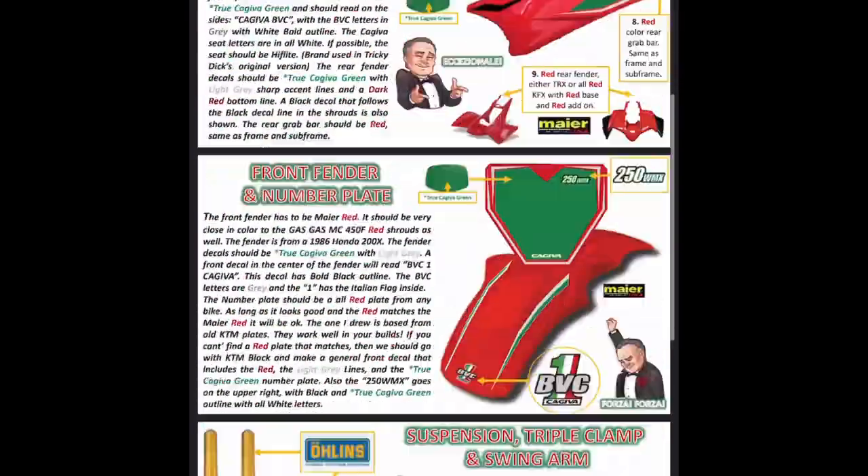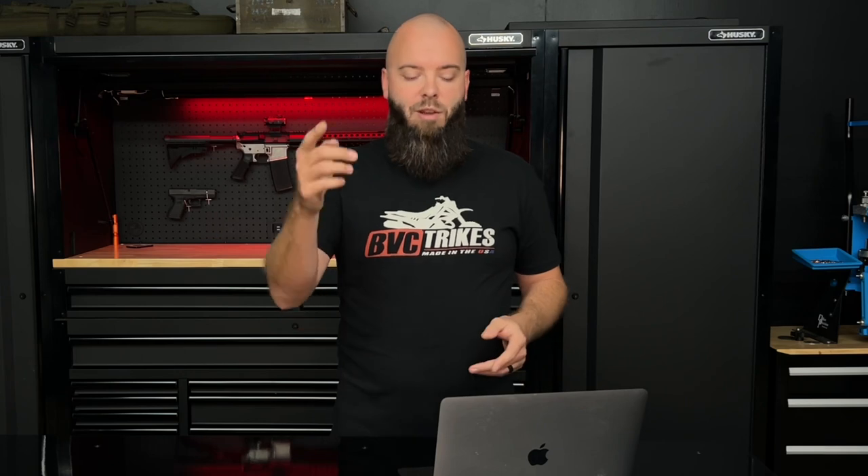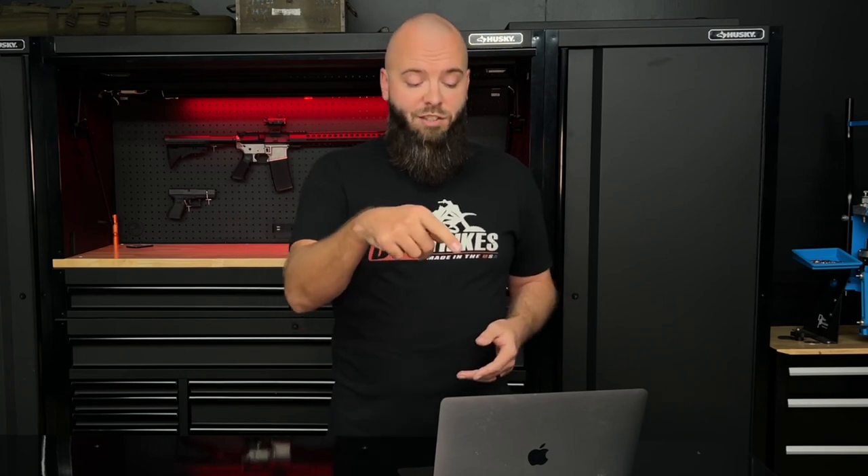Today we're going to talk about Alberto's dream builds. He actually sent me a detailed drawing — I swear to god Alberto is an artist. Alberto, if you're an artist, can you please just comment and let us know? Because these drawings are unbelievable. It's not every day you get a customer who says they want a bike and they actually draw you a road map. I'm going to show you guys some screenshots of what I'm looking at on my computer right now.